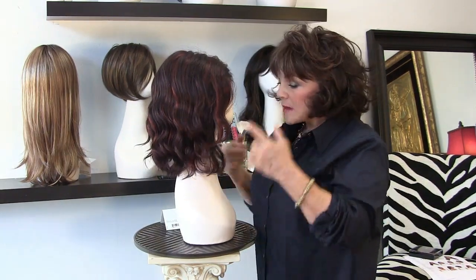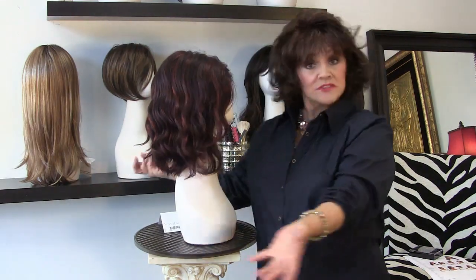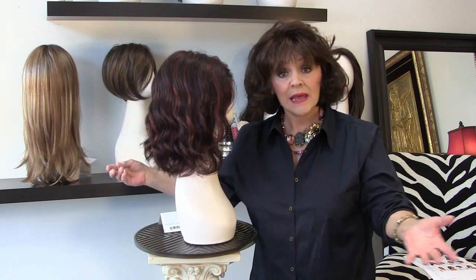You know guys, I'm out there all the time, checking them, watching those Emmys, watching those award shows. Honey, we can find it all we want. Curls are in. Beachy waves are in. This is what it is.